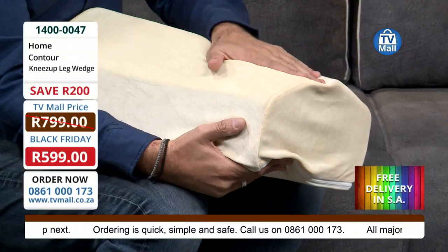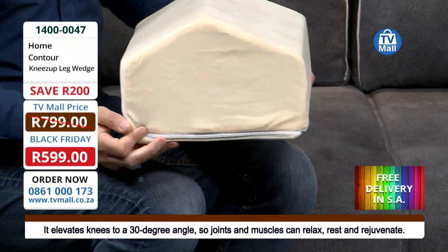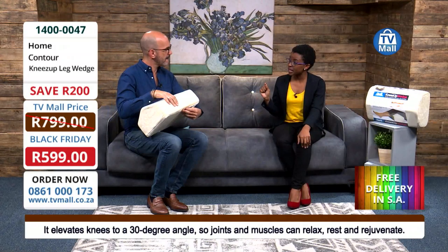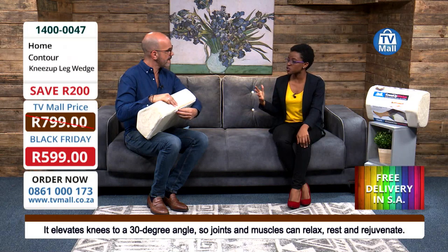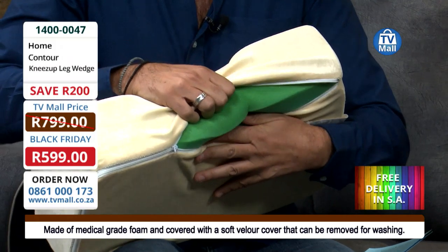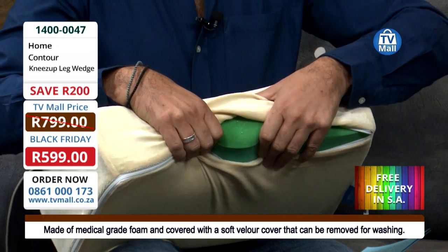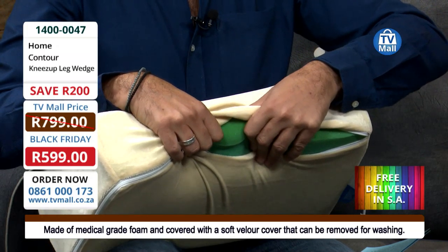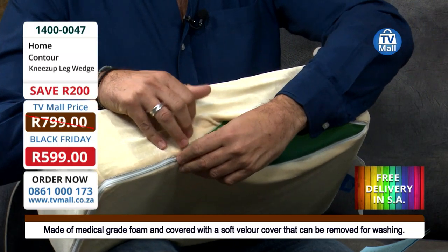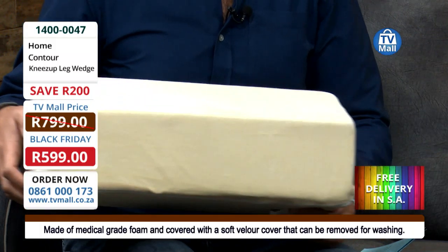Let's have a look at this from the side where you can see it's ergonomically designed. On the inside it has medical grade foam — this is what gives you that comfort and also longevity, because buying this kind of pillow is an investment. You're going to use it for years and years. For recovery it's a must-have while you're still fragile and going through the process.